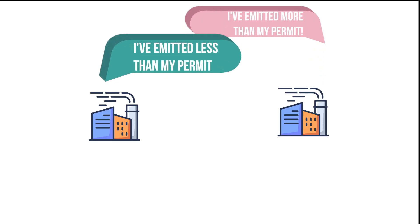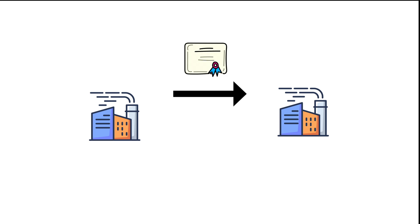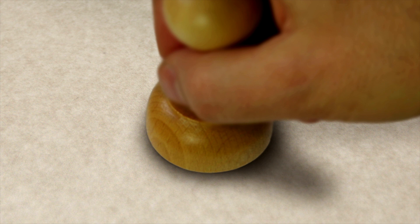Under the international cap-and-trade system, companies that emit less than their cap may sell any unutilized credits to another company that needs them. This incentivizes private companies to reduce their greenhouse emissions.